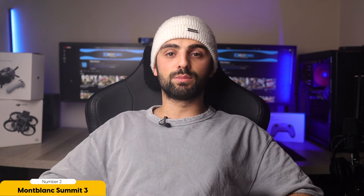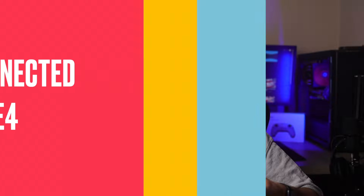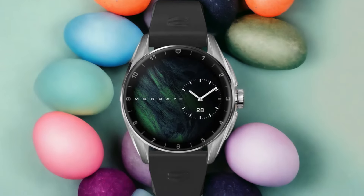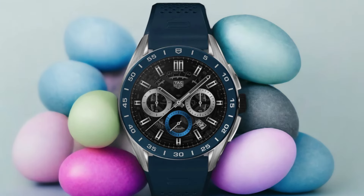Its sleek and modern design seamlessly blends with any outfit, whether you're attending a formal event or going for a casual outing. Number 1: Tag Heuer Connected Caliber E4 — Best for Class and Longer Battery Life. The Tag Heuer Connected Caliber E4 stands out as the top choice for those seeking class and a longer battery life among luxury smartwatches. Not only does it exude elegance and sophistication, but it also boasts impressive battery performance that sets it apart from its competitors.